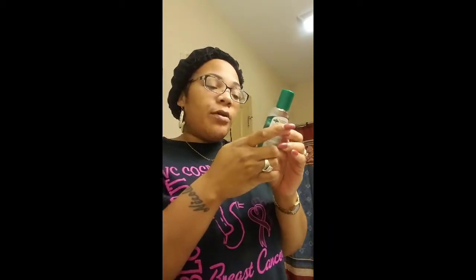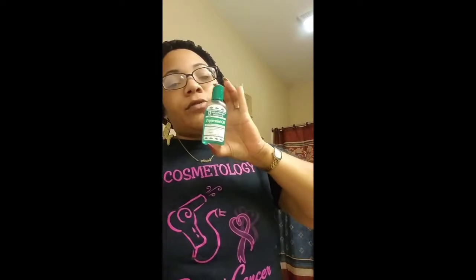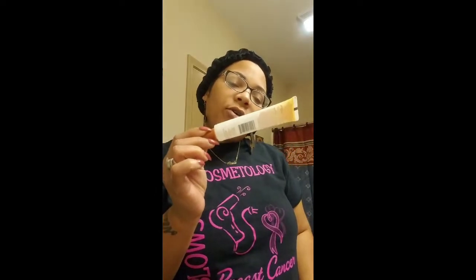And your trusty Hollywood Beauty Peppermint Oil — adds shine and gloss to hair. I picked it up from Walgreens. I also have some ultra natural hair, all in one.